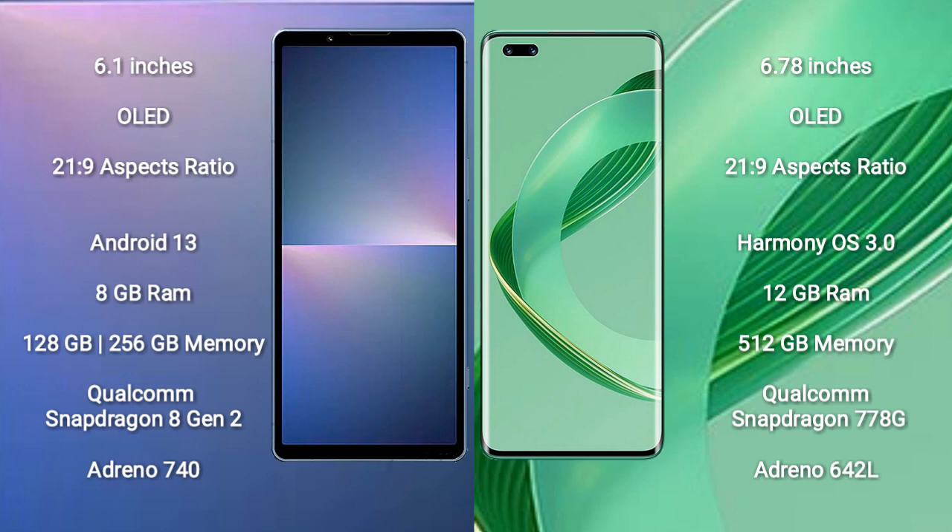Sony Xperia 5 Mark 5 runs on the Android 13 operating system. Huawei Nova 11 Ultra runs on the HarmonyOS operating system. Sony Xperia 5 Mark 5 comes with 8GB RAM and 128GB to 256GB internal storage, Qualcomm Snapdragon 8 Gen 2 processor and GPU Adreno 740.